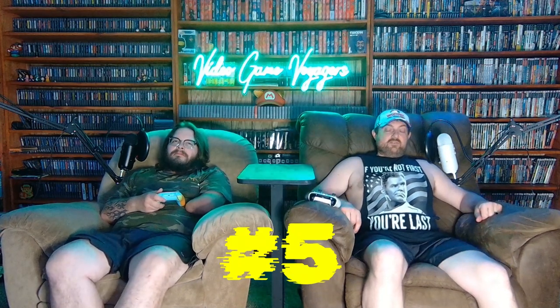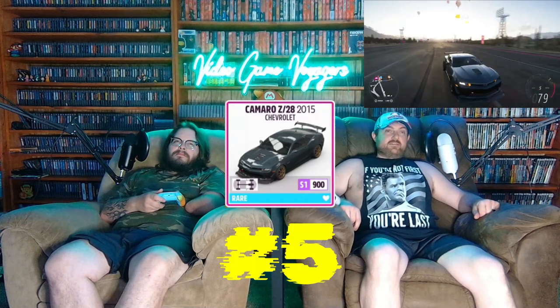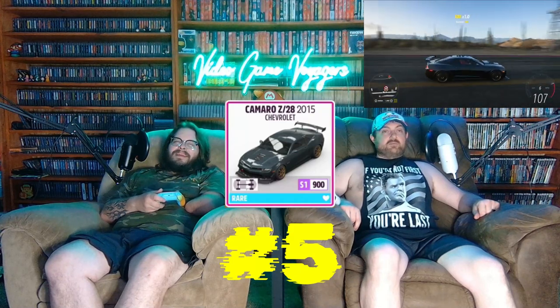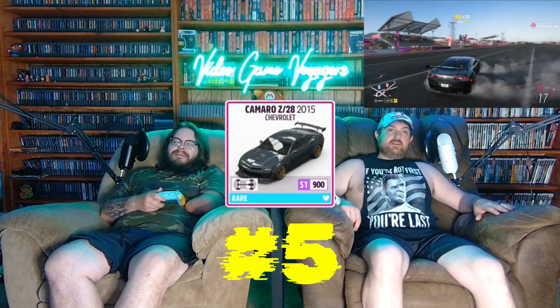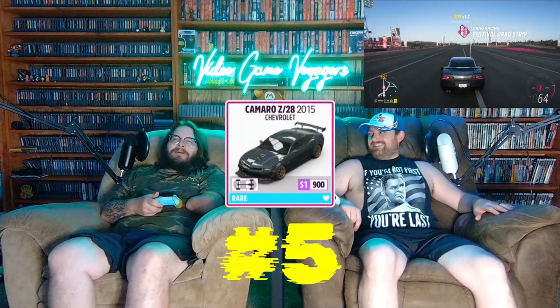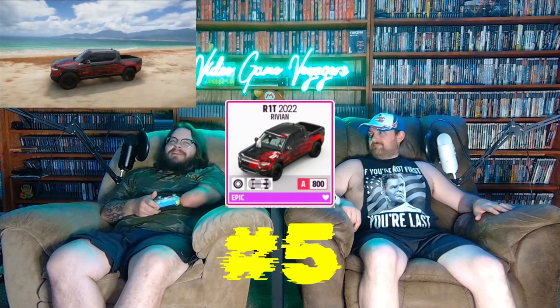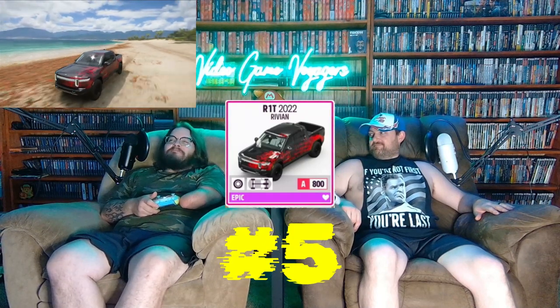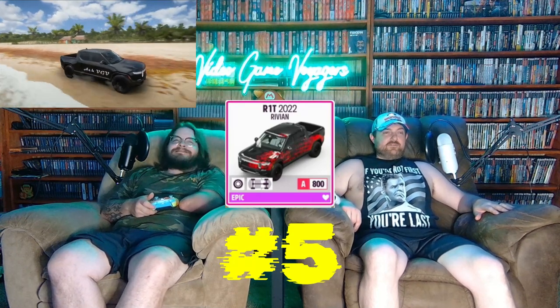For number five, I went with the 2015 Z28 Camaro. This car wouldn't typically be my favorite, but I built it as an asphalt car and it is a monster — evil, and it hurts you in the corners. For my number five, it's my Rivian R1T. It used to be higher on the list but it's a mean machine when it comes to a dirt track, and Ecto can vouch for that.